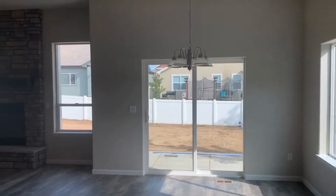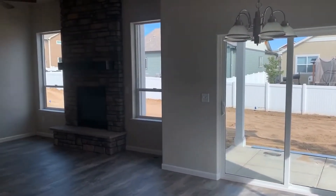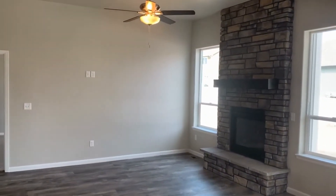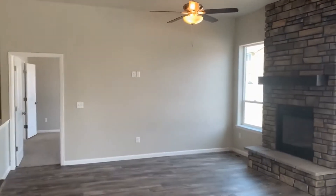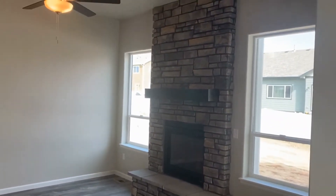The dining area is right here, leading to a covered back patio — that dirt back there will soon be grass. There's a ceiling fan in the main living room.